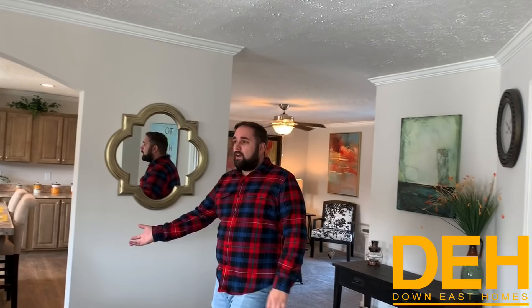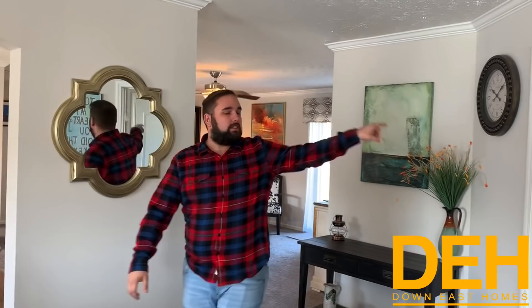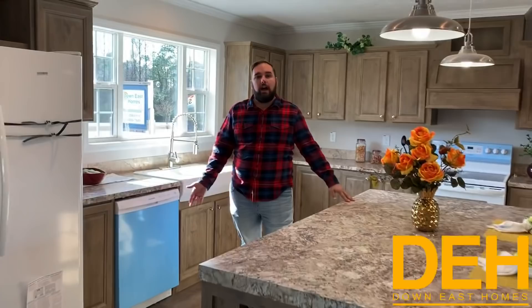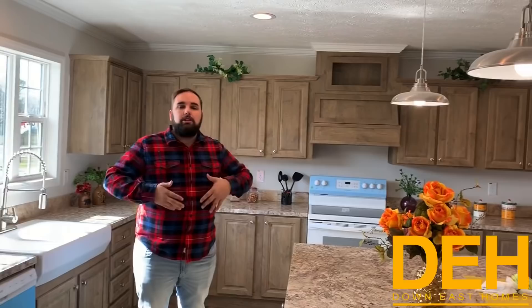There's nothing on the inside that is different. The manufactured home still has fully sheetrock walls, the same cabinets, and all the different features including the two-and-a-half bath. There's nothing left out of the manufactured home that's in the modular, or vice versa. If you buy modular or manufactured from us, there's nothing on the inside that really changes.